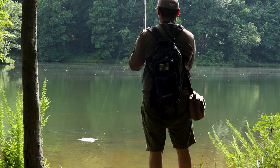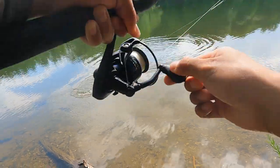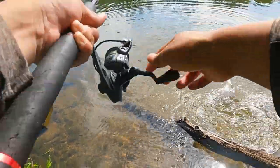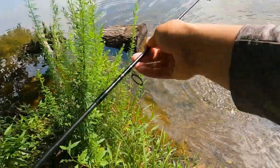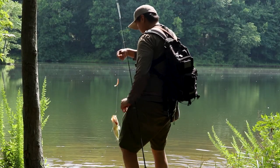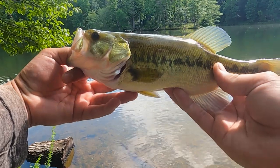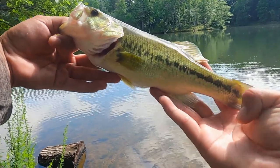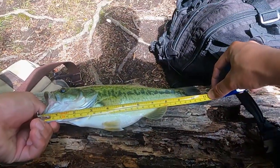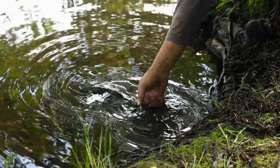Oh my god, I got one — this one's bigger! It's definitely a bigger one. It's doing jumps! Yes, yes, yes — bass number two on that micro fluke! Definitely an upgrade, this one might push 11 inches. Let me measure real quick — yeah, it's just about 11 inches. Thank you little guy!